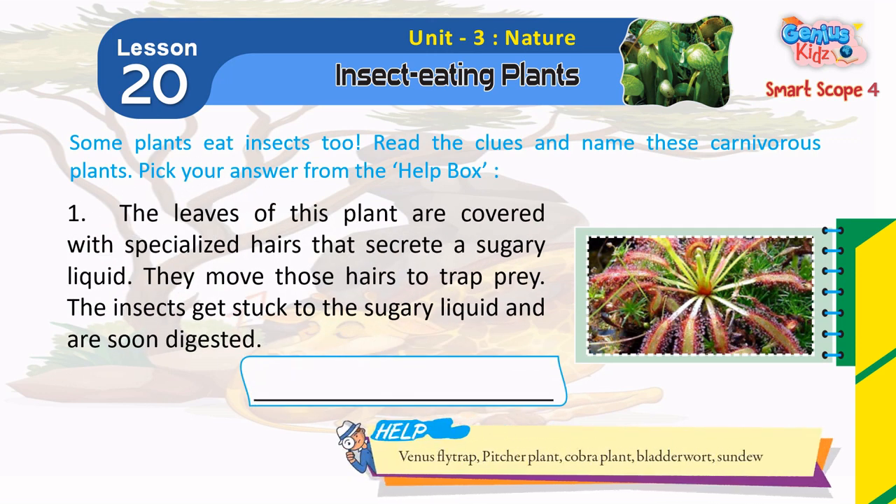1. The leaves of this plant are covered with specialized hairs that secrete a sugary liquid. They move those hairs to trap prey. The insects get stuck to the sugary liquid and are soon digested. Sundew.